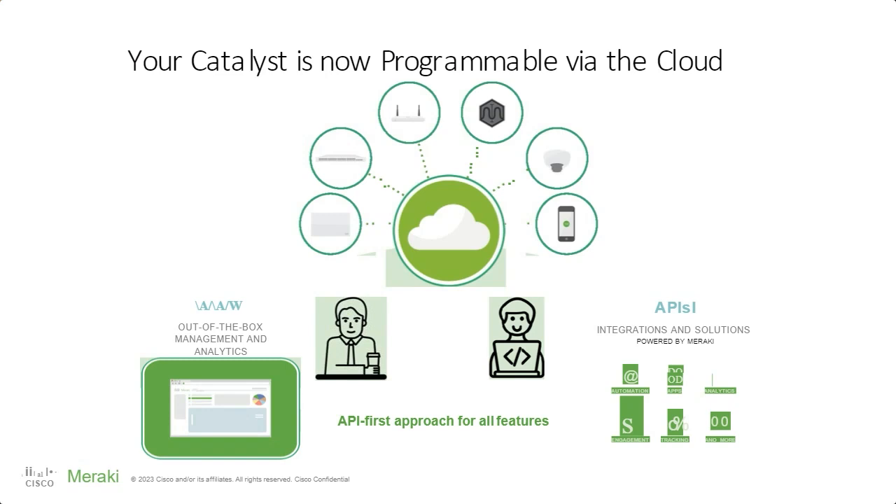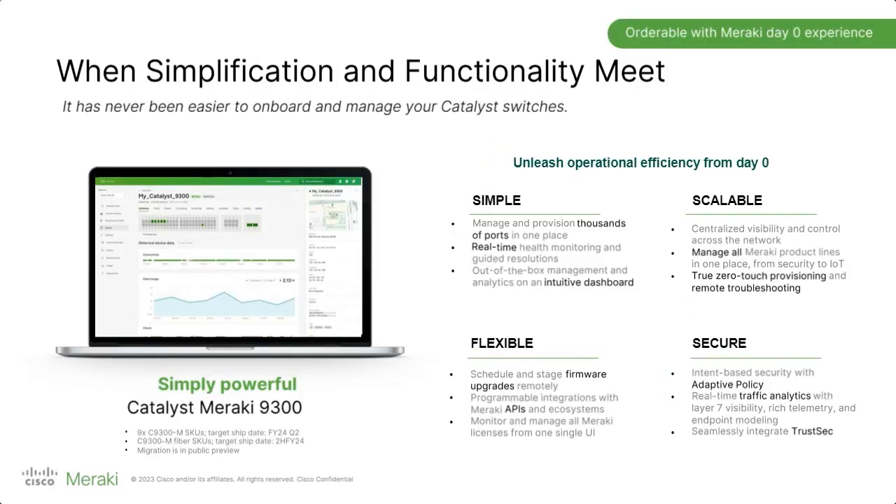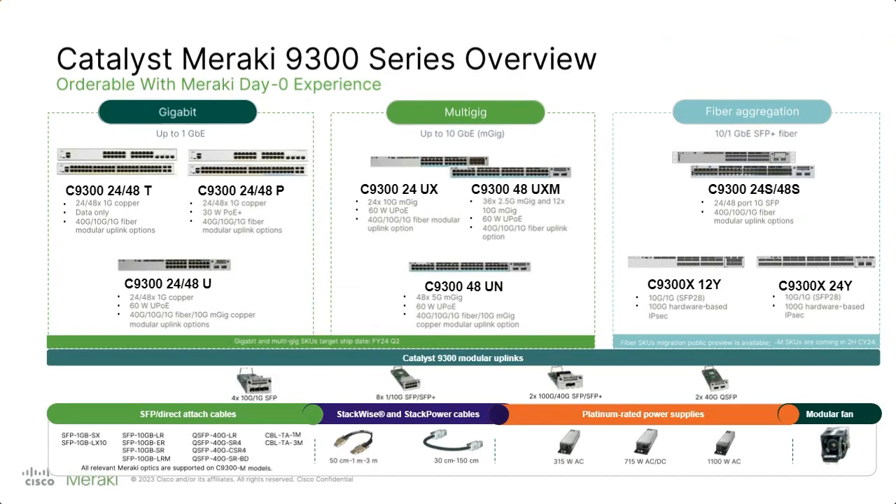On the switching side, we've seen a lot of really great advances. The first is management being added for the C9300, and they're actually adding a full Meraki 9300 as well. The management will allow you to do a lot of different things — from scaling and zero-touch provisioning to deploying more quickly, adding flexibility on firmware upgrades, and making everything a lot more simple and intuitive, as you've come to expect with Meraki.